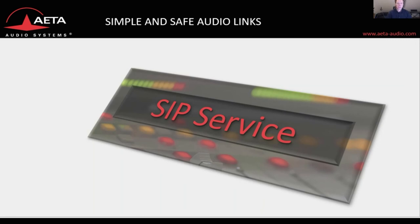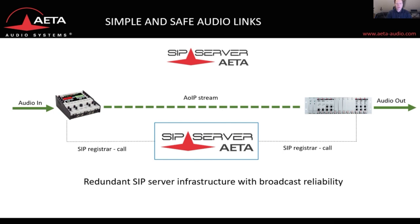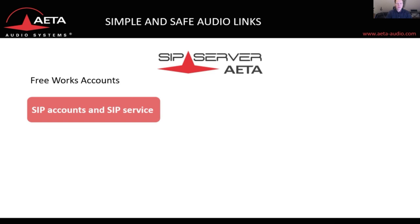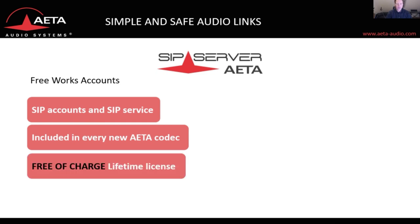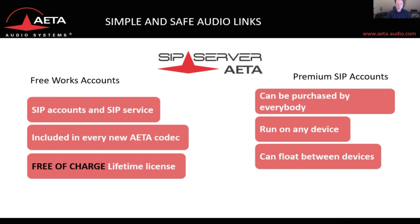Finally, I would like to update you on our SIP service — a professional SIP service for broadcasters, providing simple and safe audio links with a redundant SIP server infrastructure built for broadcast reliability. We have free Works accounts, meaning SIP accounts and the SIP service are included in every new hardware codec, free of charge like a lifetime license. The second option is premium SIP accounts, which can be purchased by everybody, run on any device — soft phones, IP telephones, or other brand codecs — can float between devices, and offer password autonomy.